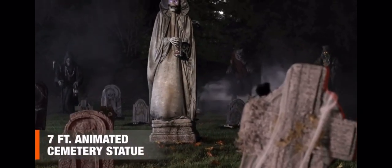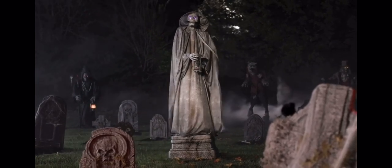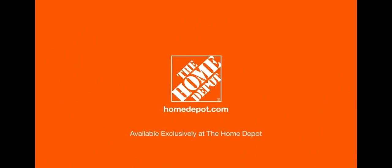So dial up the fright with this larger-than-life seven-foot animated cemetery statue. Happy Halloween, and thanks for shopping at the Home Depot.